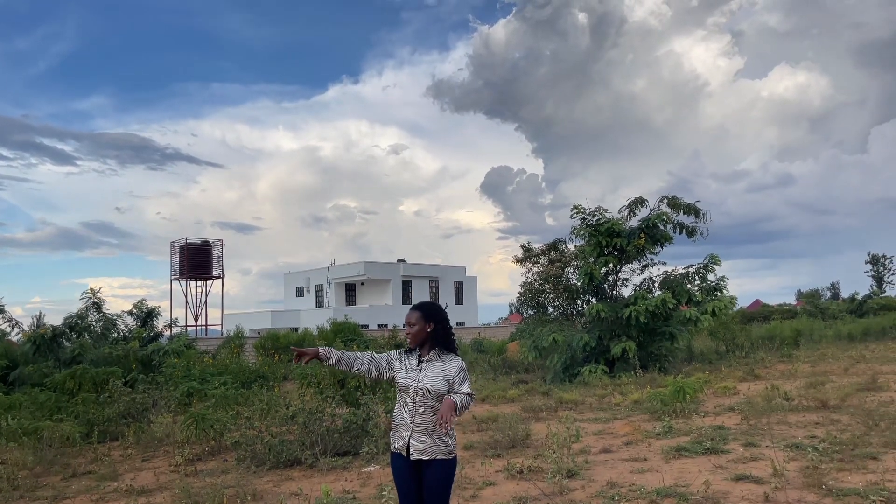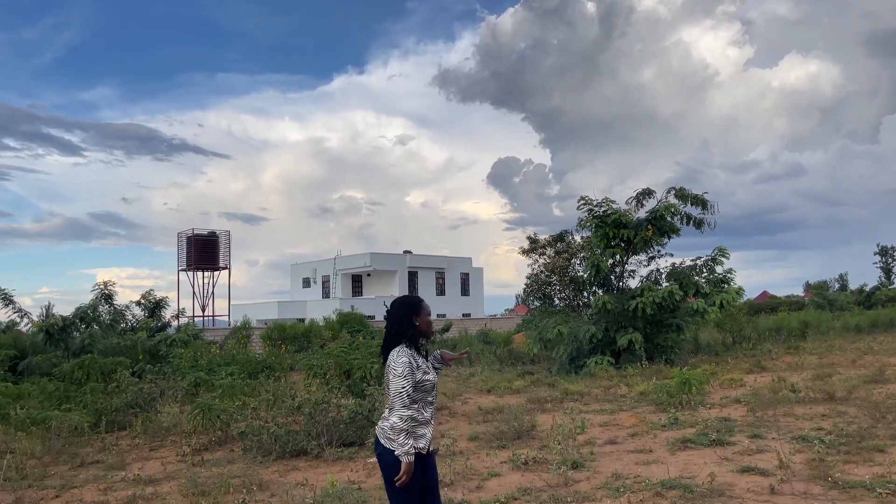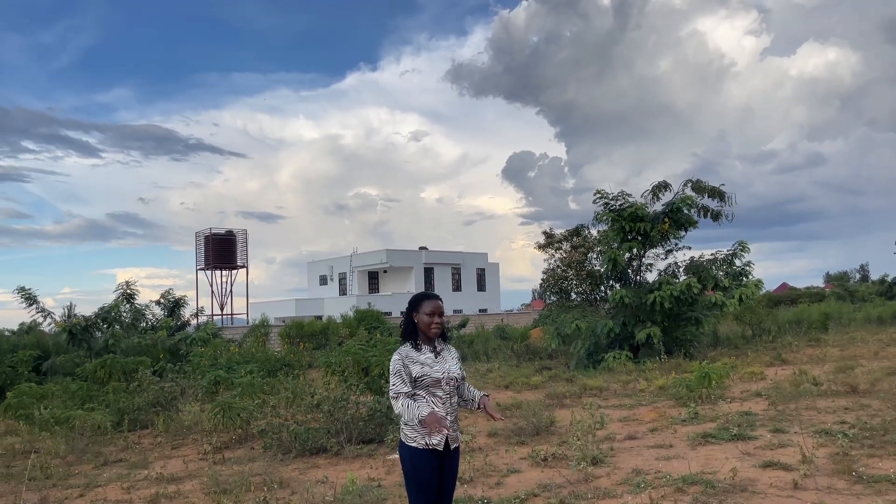This is the plot that we are looking at — this enclosed space here. The trees that you see around act as the boundaries. You have one plot by the other street and then you have this plot here. Once again it has 500 square meters and it is going for 7,000 US dollars.